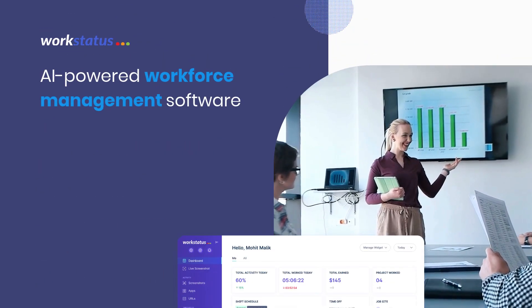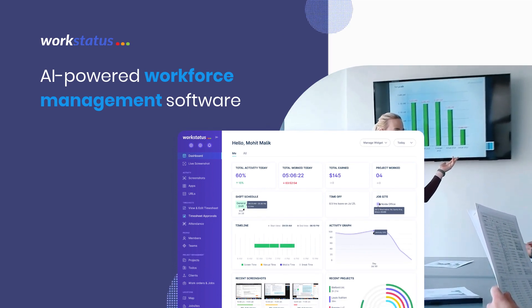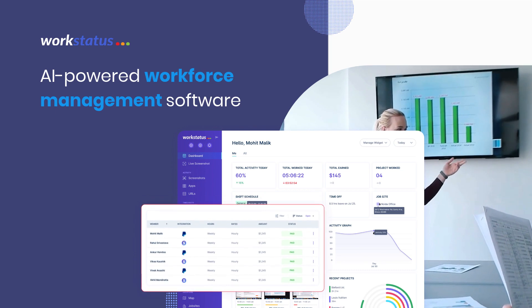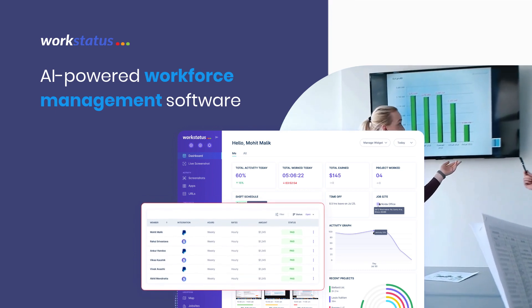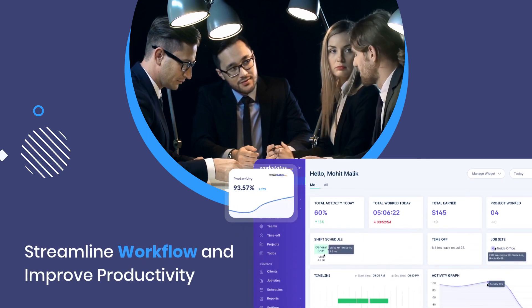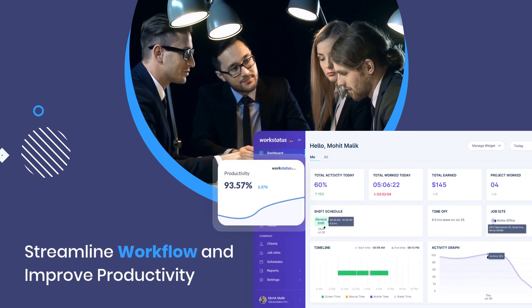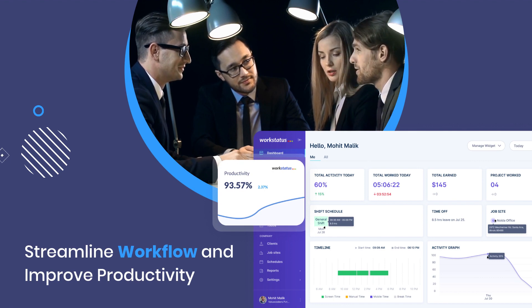Workstatus is an AI-powered workforce management software that allows you to keep track of shifts, clients, and payable hours simply and efficiently. Workstatus is custom-made for home health care workers to streamline their workflow and improve their productivity. Get insight into how healthcare staff is working with its robust features, such as: